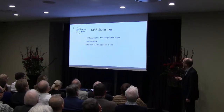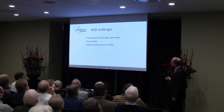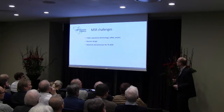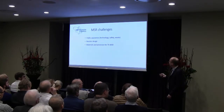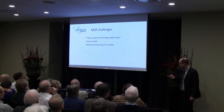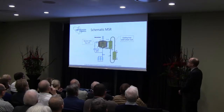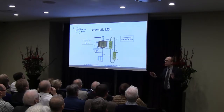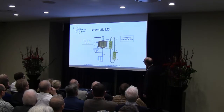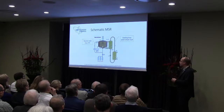If you look at the challenges: public awareness we have dealt with, I will not say a lot more. Then there is reactor design — we have seen reactor designs from Kirk, and Thomas presented a little bit from Samofar. So I will focus on the materials and processes for the molten salt reactor. This is a schematic of the molten salt reactor. It shows a reactor with a reactor melt — it could be lithium chloride, it could be chloride salts and so on.